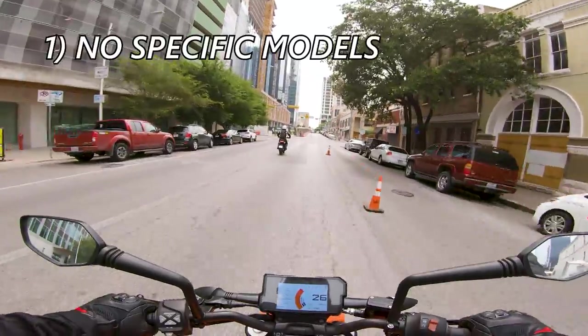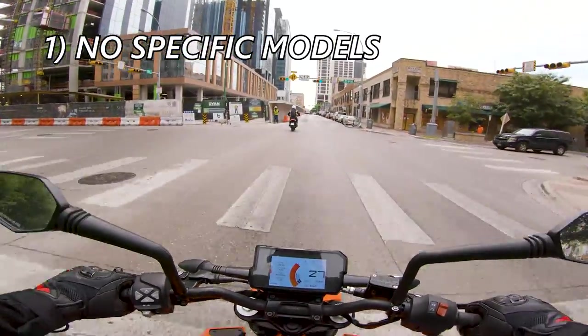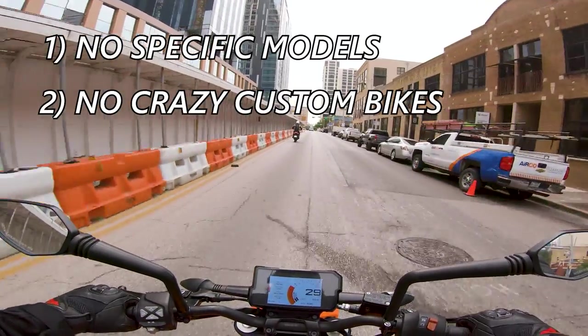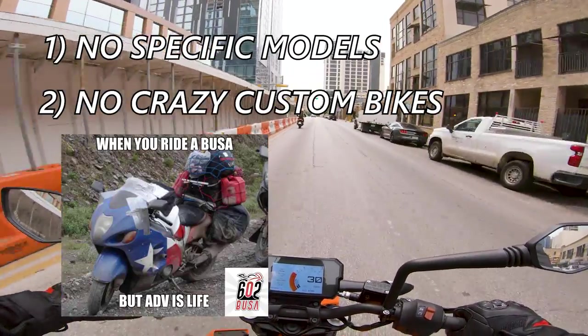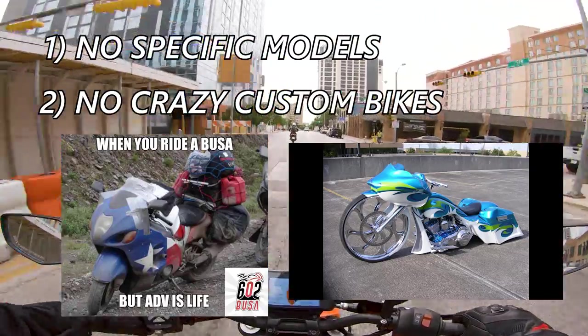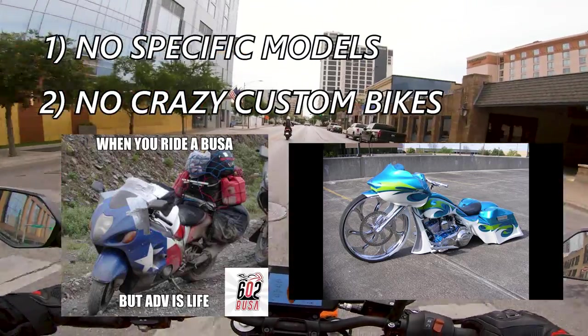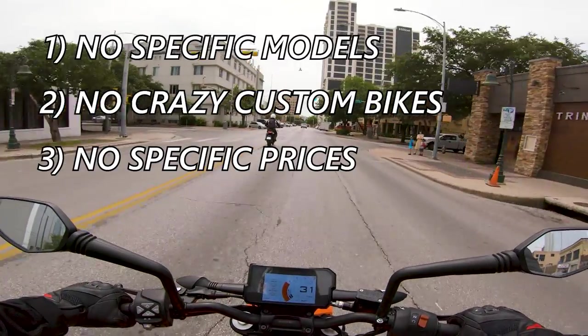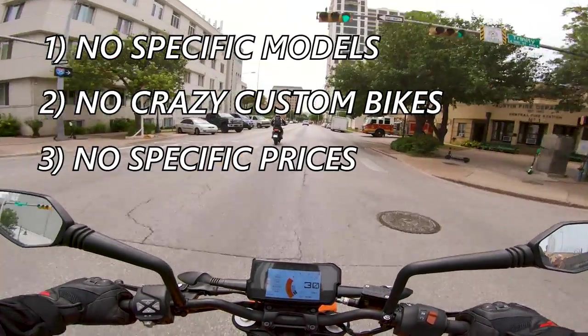Now, some rules for today's list. Number one, we're talking about classes or styles of bikes, not specific bikes, but with one exception. Two, bikes must be owned by average Joes, so no crazy ADV boosters or 52-inch front tire baggers or whatever you normally see in Cleveland. Number three, we aren't going to be talking too much about price, but you can assume they're anywhere from like $1,500 to $12,000 depending on the bike.